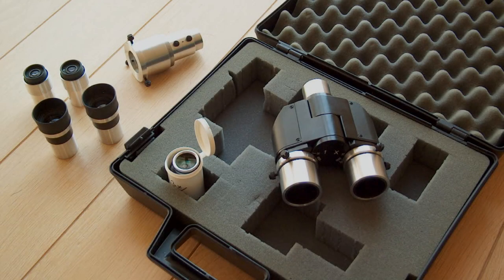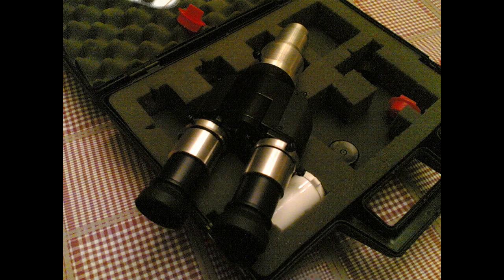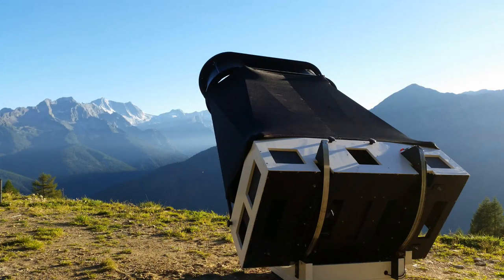Binoviewers are, of course, an ideal entry-level means to discover the world of binocular observation, and you can already find one for as little as three to four hundred euros. This may seem extremely cheap compared to a binoscope, for which you need to fork out many thousands.